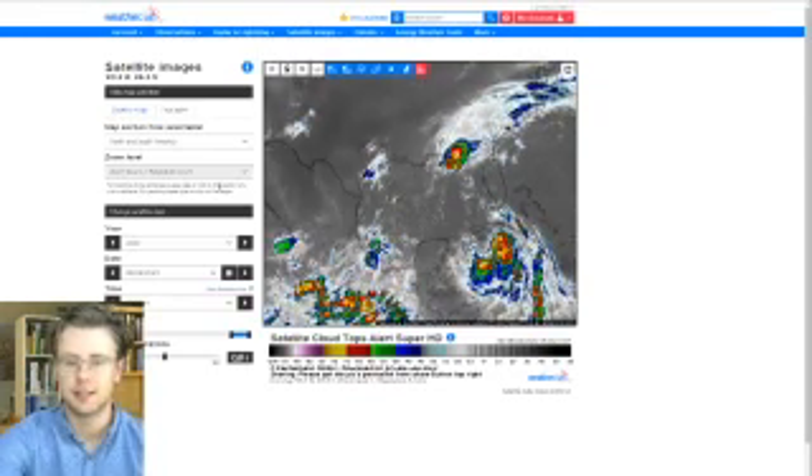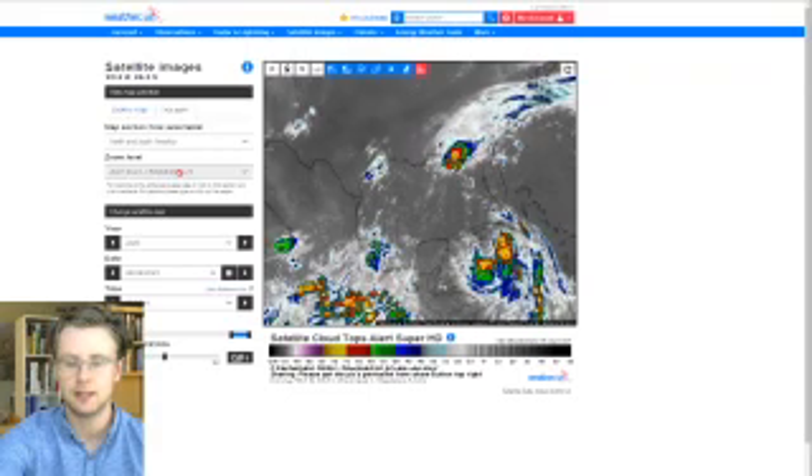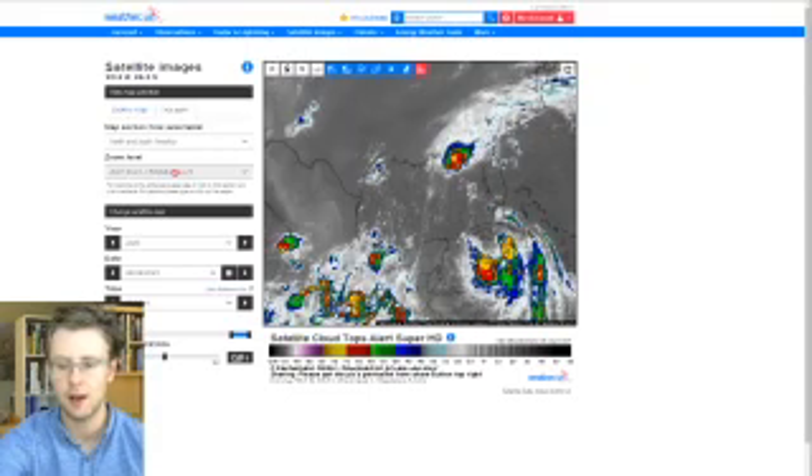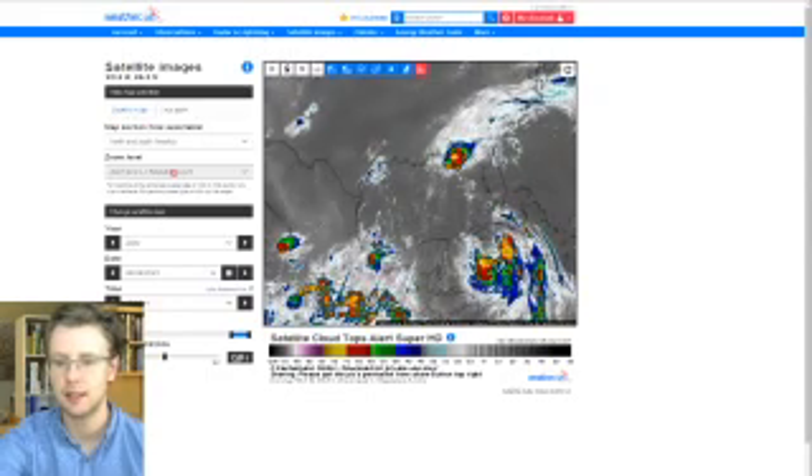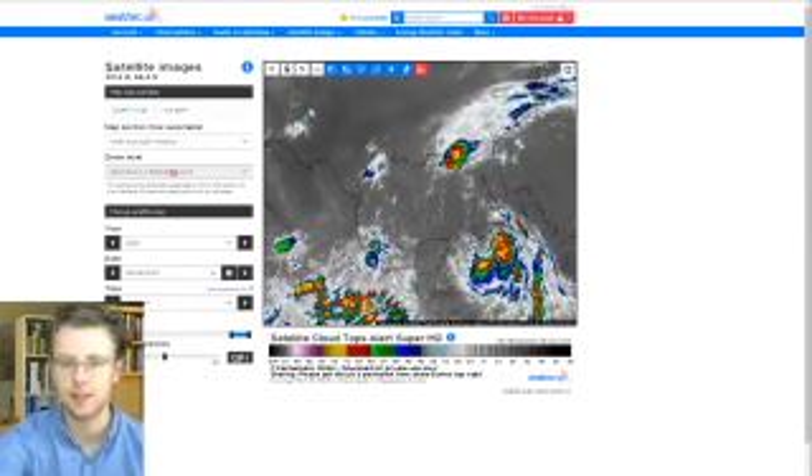Hello everyone, I'm forecaster Jack Silin here with the tropical weather update discussion video for Monday, August 24th, 2020. This update will be busy because we have plenty of tropical activity out in the Atlantic.